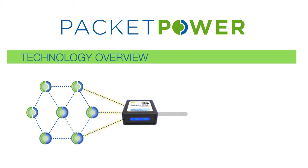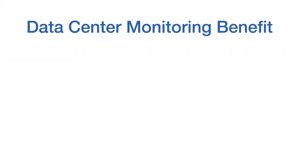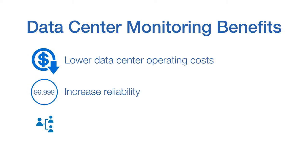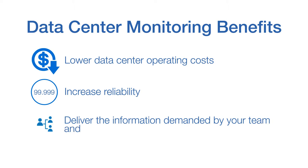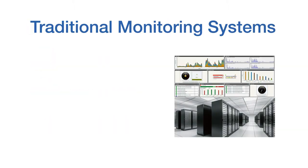What would you do if you could design the ideal data center monitoring system? The right monitoring solution can help you lower data center operating costs, increase reliability, and deliver the information demanded by your team and customers. Implementing traditional monitoring systems can be costly, cumbersome, and time consuming.